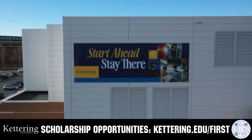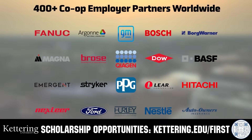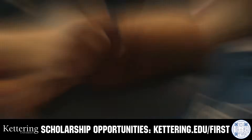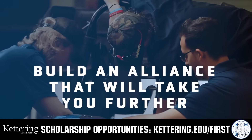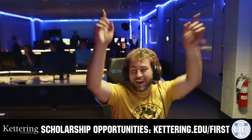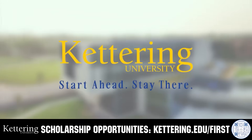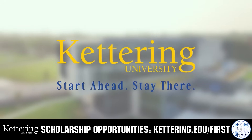Kettering University has offered a better education because from day one, that education has been built on hands-on co-op learning. Kettering's impressive alumni network includes founders, presidents, CEOs, and front runners who have a reputation for transforming industries with their resolute leadership. Apply today at Kettering.edu/first.